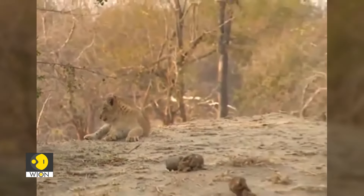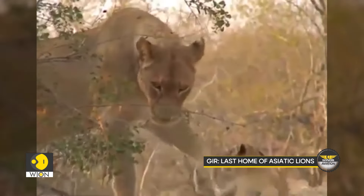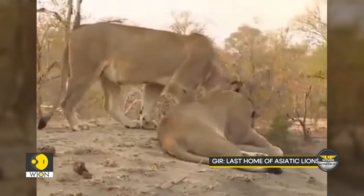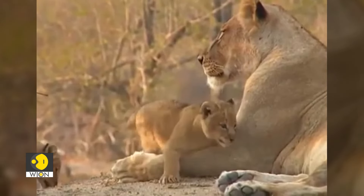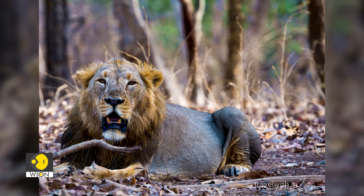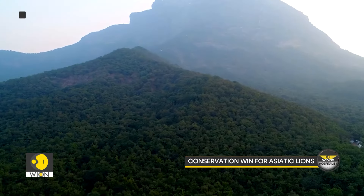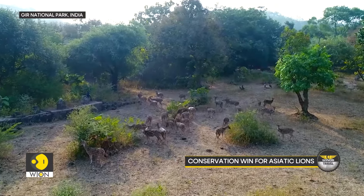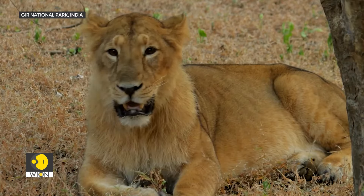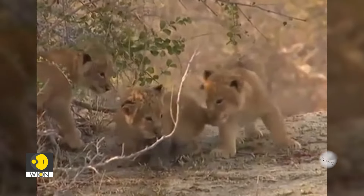In the early 2000s, lion numbers were alarmingly low, with only 327 counted in 2001. Thanks to strict protection and the natural breeding environment of Gir, their numbers have steadily increased, making it a globally celebrated conservation story. With their distinctive skin fold along the belly and thinner manes, these lions are a rare sight, different from their African relatives. Gir offers a glimpse into a world where these majestic animals are free to be themselves in all their natural splendor. It's safe to say that it's a privilege to witness them in action at Sasangir, where the lions command the landscape.